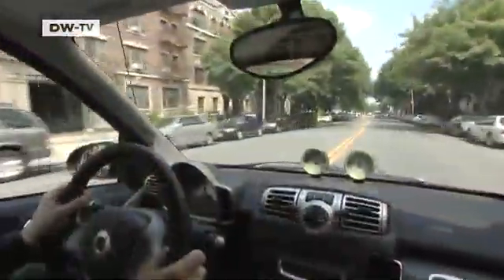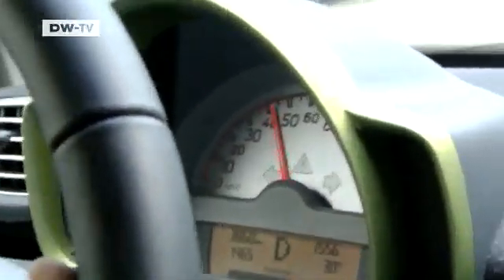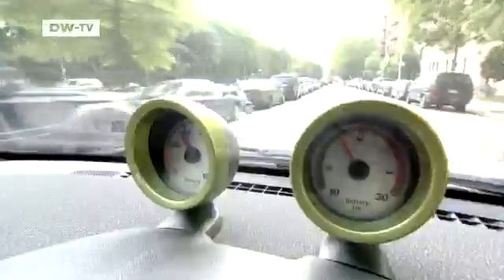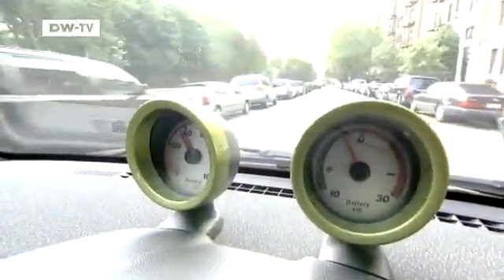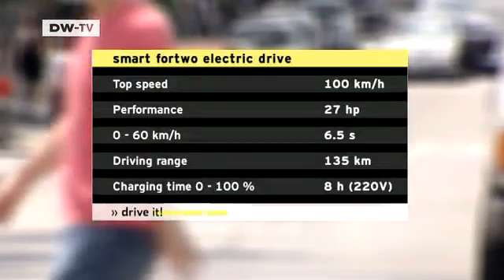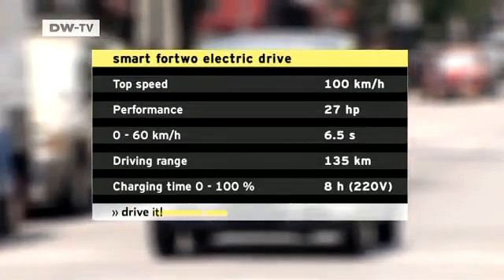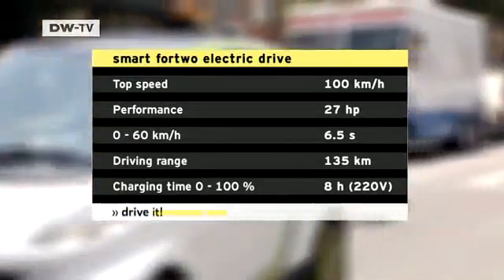Since the summer, the Smart ED has also been on the streets of New York. The electric engine produces 27 horsepower and a peak torque of 120 newton meters. Top speed is just 100 kilometers an hour.